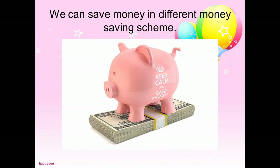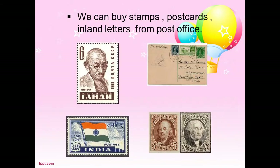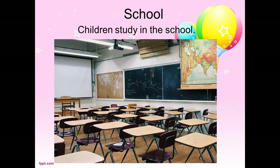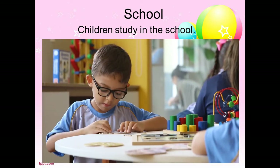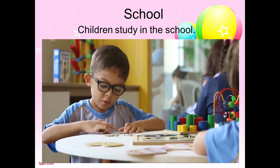We can save money in different money saving schemes. We can also buy stamps, postcards, and inland letters from the post office.